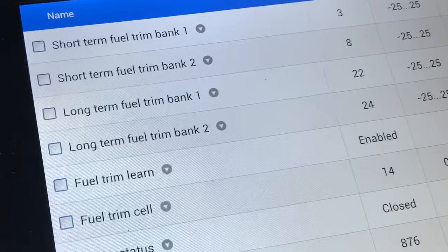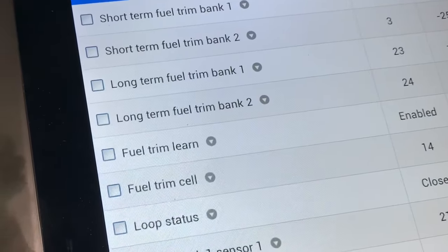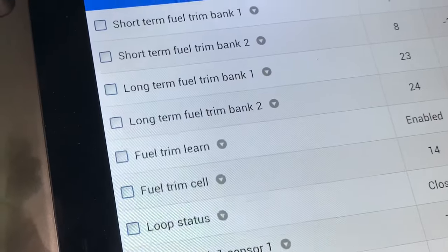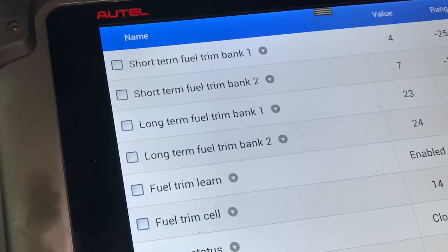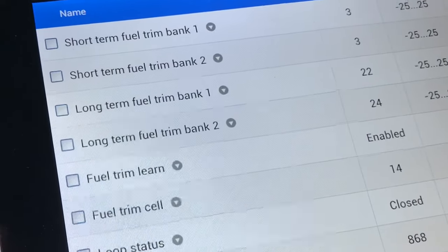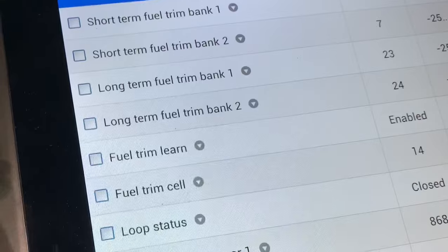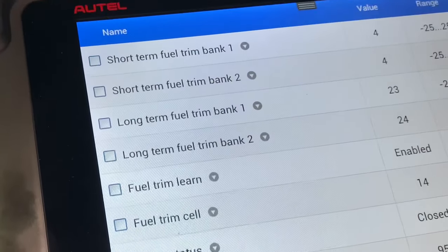I don't suspect the mass airflow sensor either. Usually when those go bad, you see the calculated engine load data read incorrectly — like 50% engine load at idle or 70% while barely giving throttle cruising down the road. In this case, the calculated engine loads were really low at idle and cruising, and everything looks smooth.